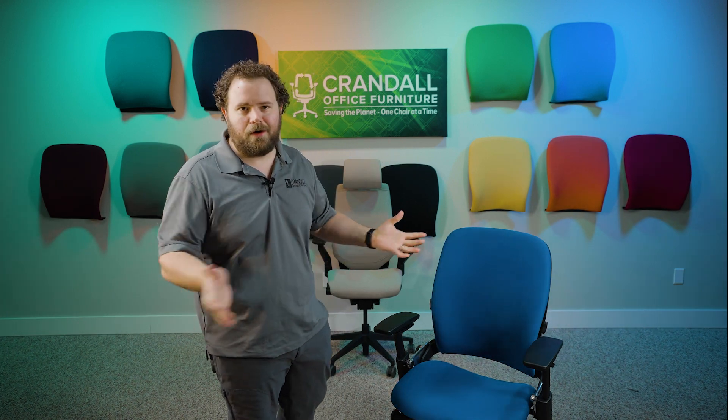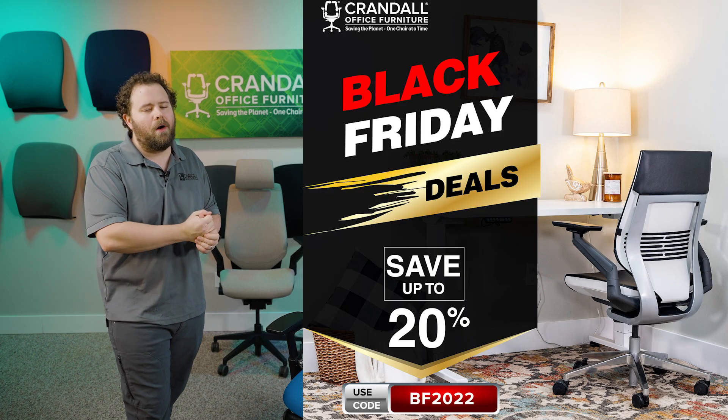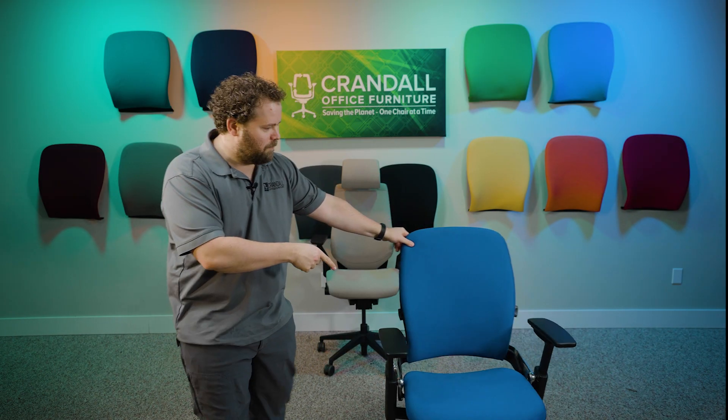Check out the website, CrandallOffice.com. The Black Friday sale is going on now, and we can't wait to see you here in a few days to give this chair away. We'll see you soon, everybody.